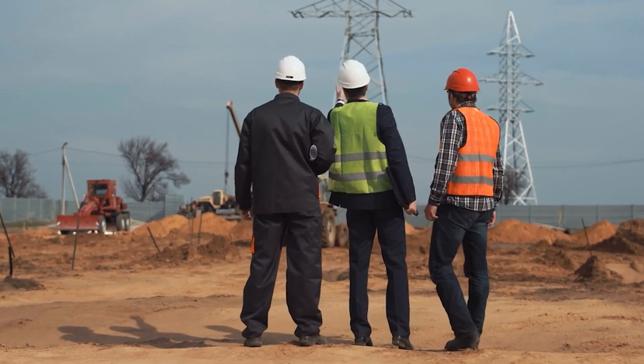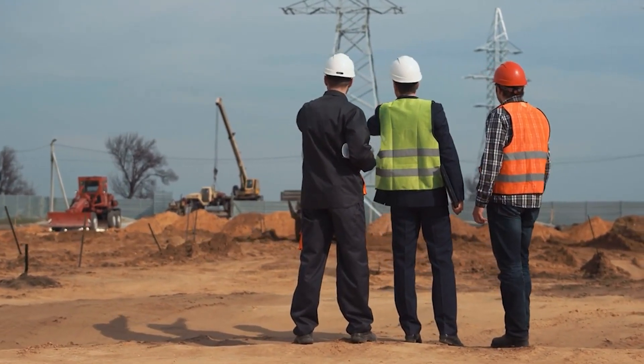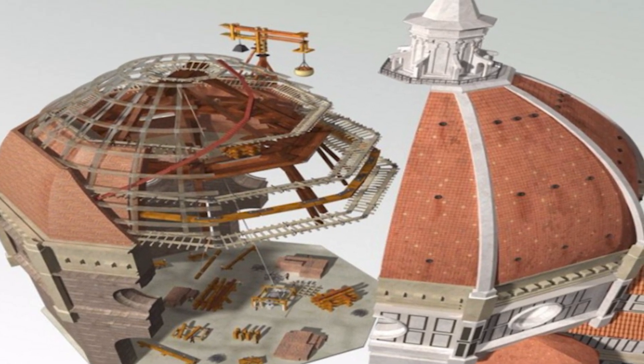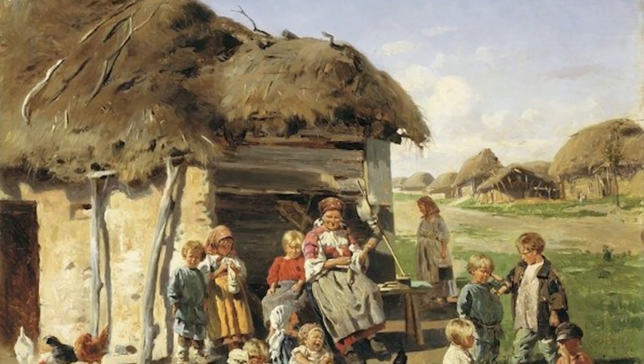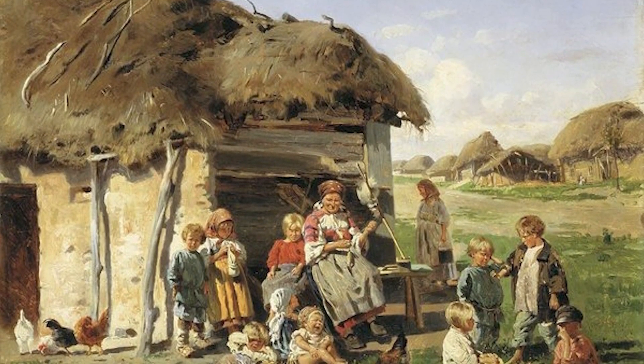Modern attempts to reverse engineer Brunelleschi's methods through sophisticated software sometimes reveal discrepancies that experts can't fully resolve. This highlights how intuitive and adaptive medieval builders were, achieving extraordinary precision through trial, error, and unparalleled skill.